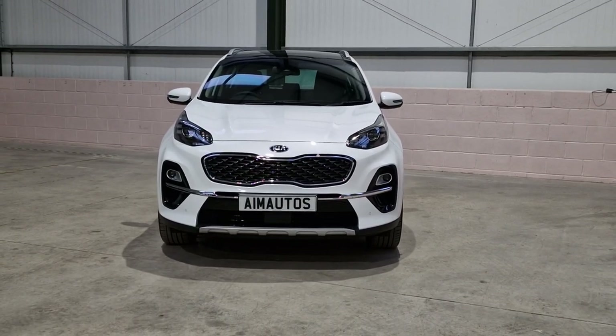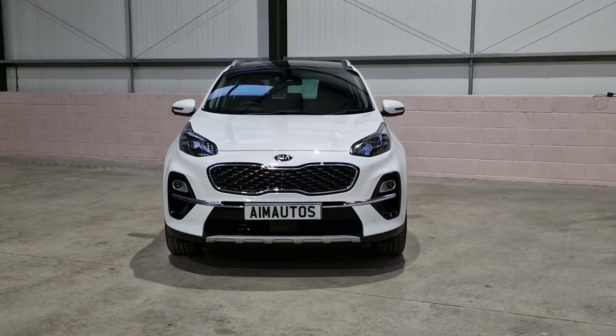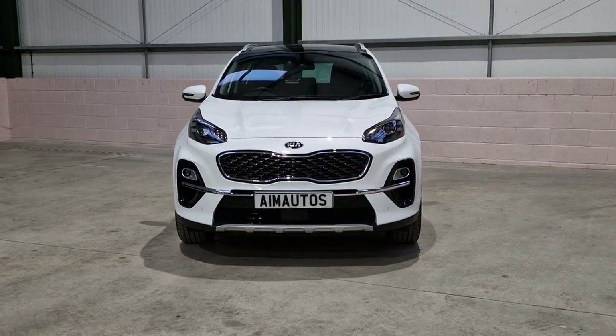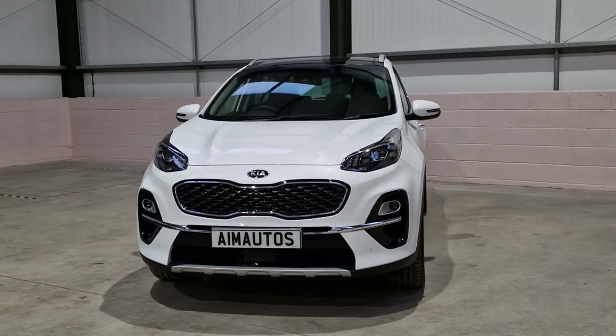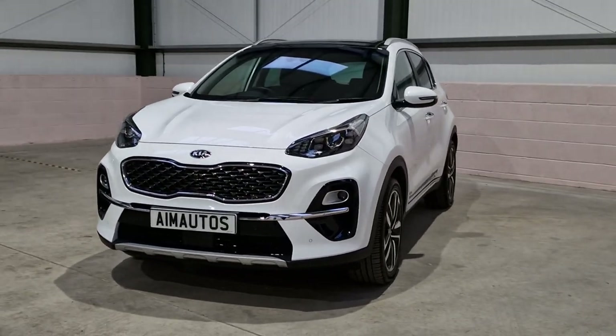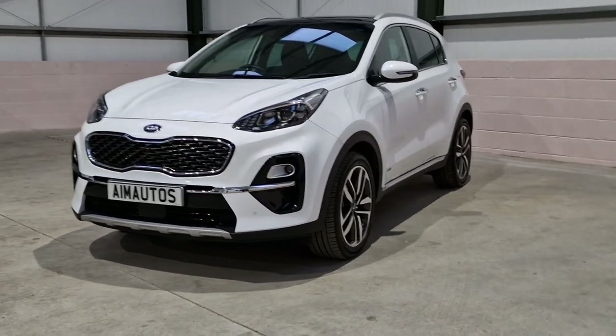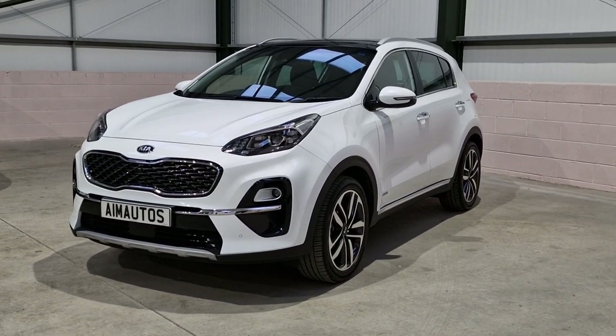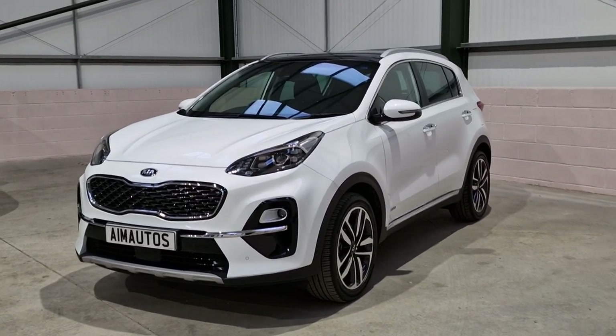Hello, Louis at AIM Autos here, and today we have the Kia Sportage 4. This is a very unique car since Kia stopped making it with all the specification that this one has, so we'll go around the vehicle and have a look at it.